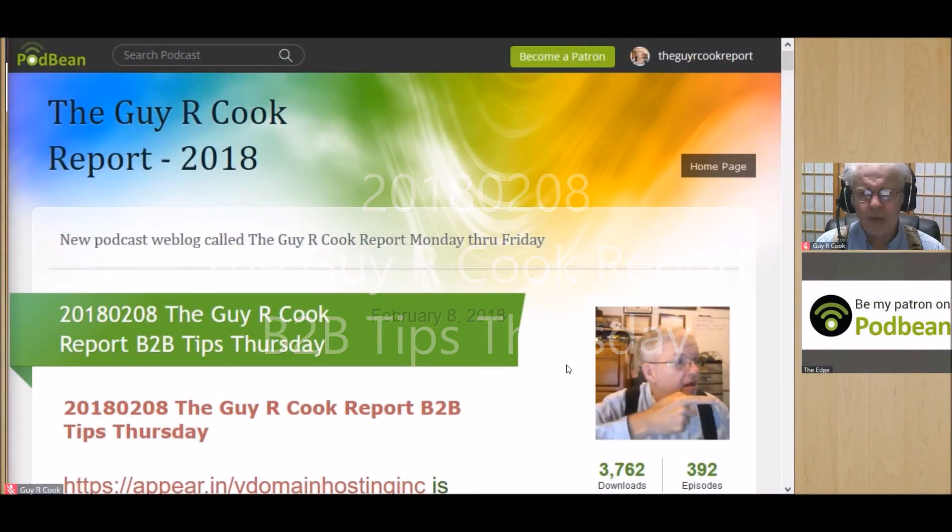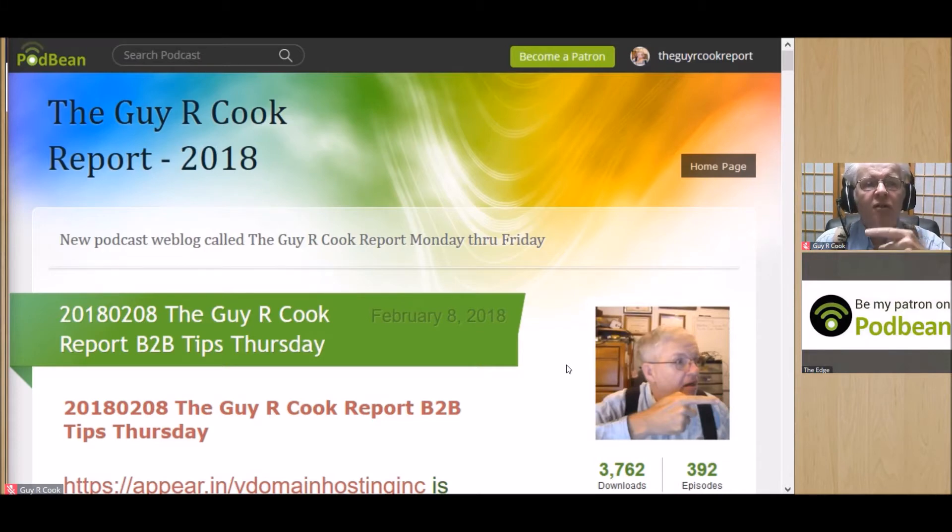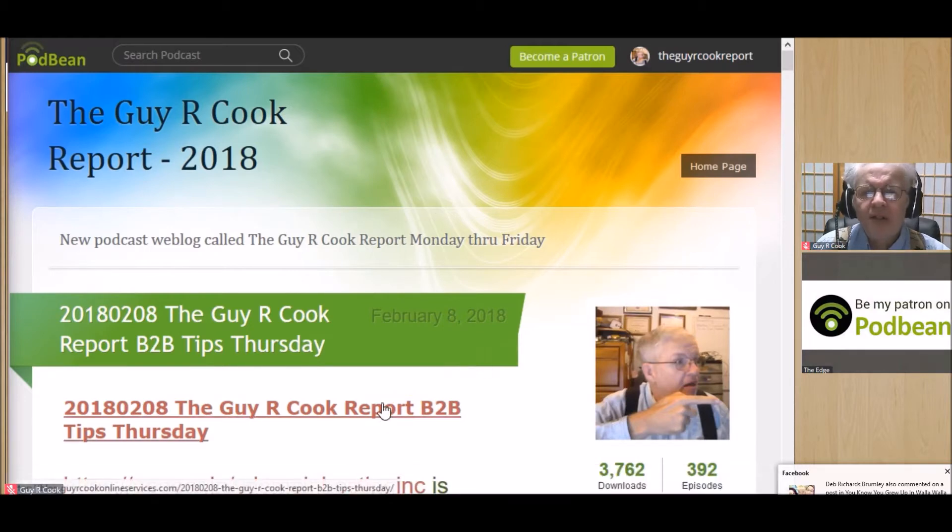It's time for the Gyro Cook Report B2B Tips Thursday episode, let's get to it. When we're looking at this, you're going to go to youtube.com where Gyro Cook is. After we get this edited it'll be up there with today's date, February 8th. B2B Thursday, which is what today is — we're going to talk about using Google My Business and posting.